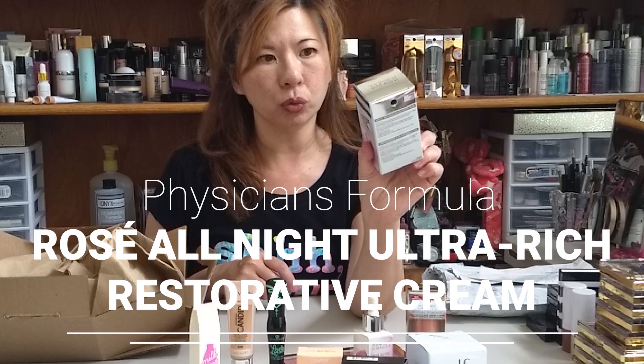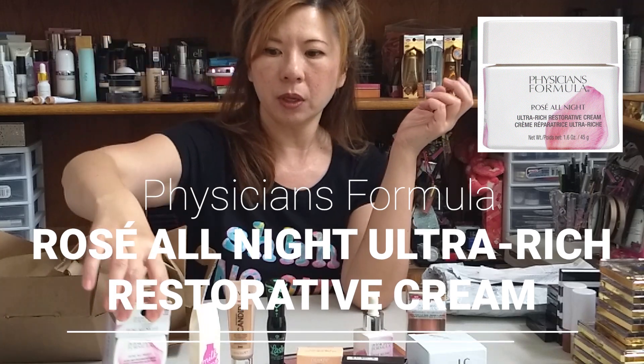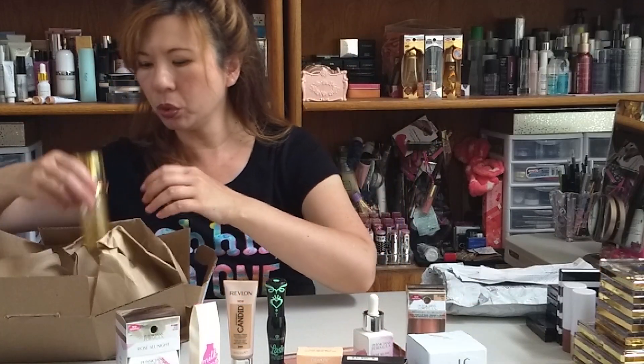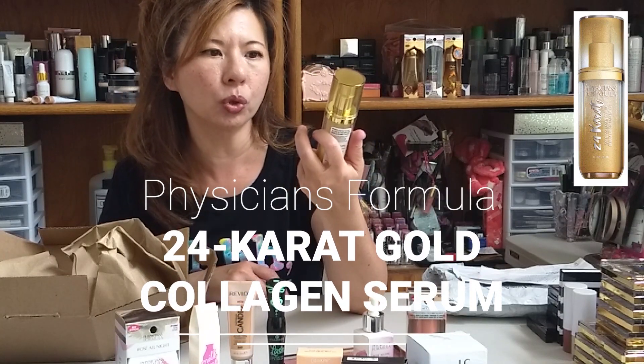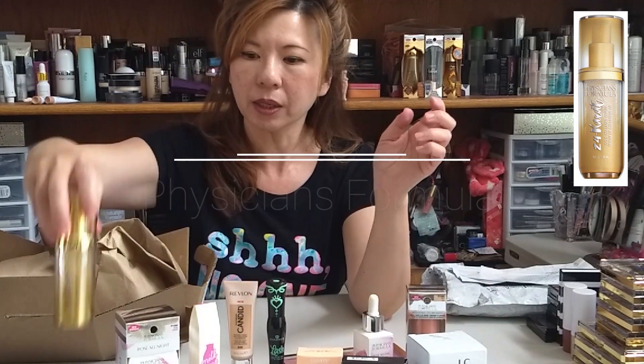I'm pushing the Physicians Formula brand because I'm very grateful for them — they are coming up with so many nice things. Recently they launched an Organic Wear line on their website, brand new product line, also lovely. This is a Rose All Day Ultra Rich Restorative Cream, same line as the skincare, and it's for you too. And you should be very excited because this one — I already have one I use on a daily basis — it's the 24 Karat Gold Collagen. I bought it for you guys too, it's going to be in the coming giveaway.